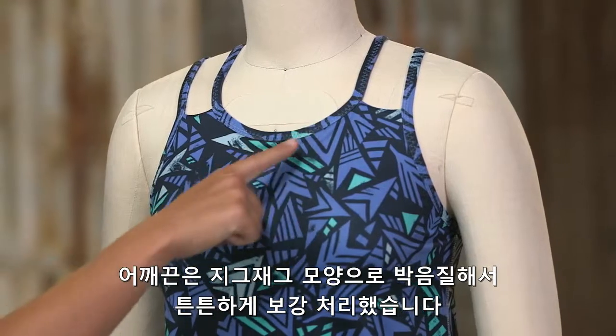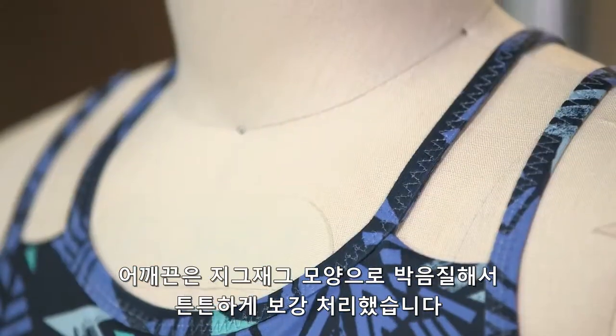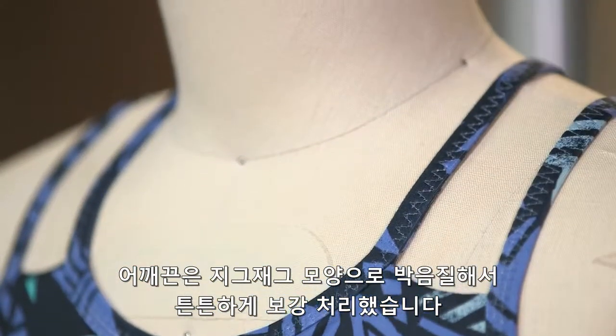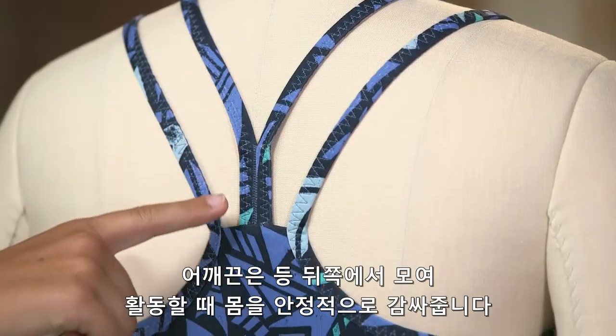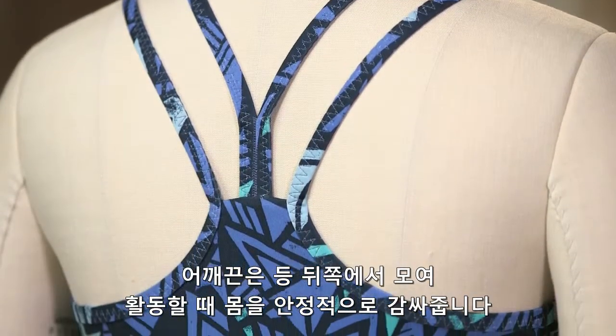The lattice back has high scoop neck styling. Its four straps have a zigzag cover stitch, and the center straps come together at the center of the back to create a beautiful and functional reinforced strap.